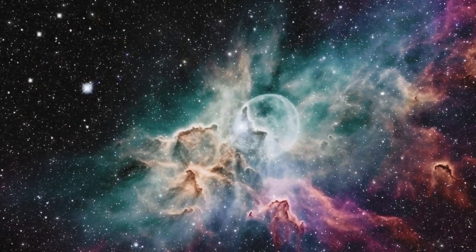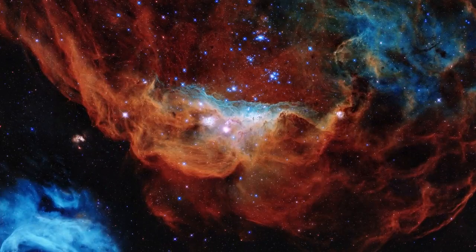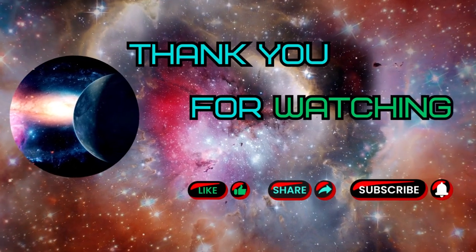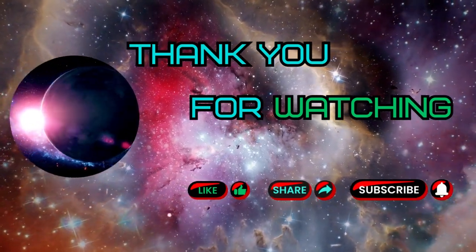So stay tuned and keep your telescopes focused on the wonders of the universe. Thank you for joining us on this cosmic journey. If you enjoyed this video, don't forget to hit that like button and subscribe to our channel for more exciting space-related content.